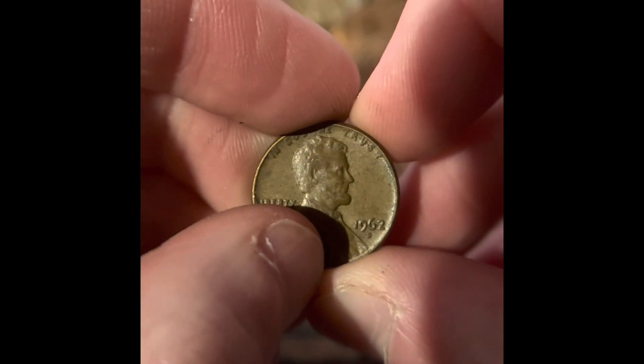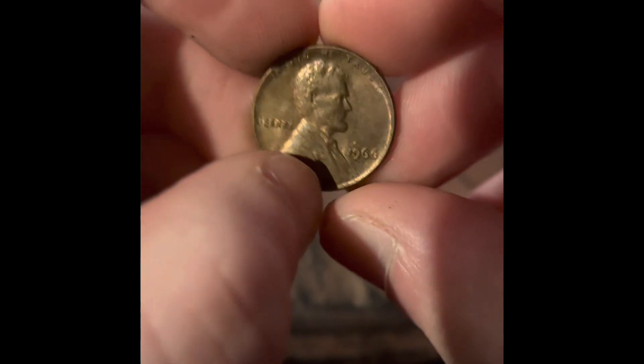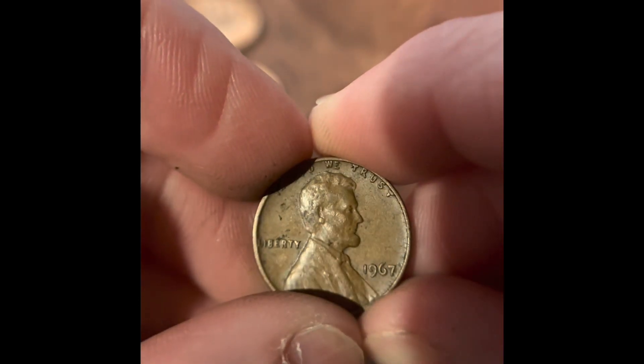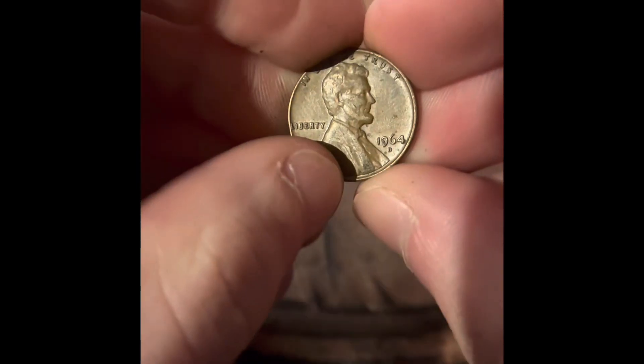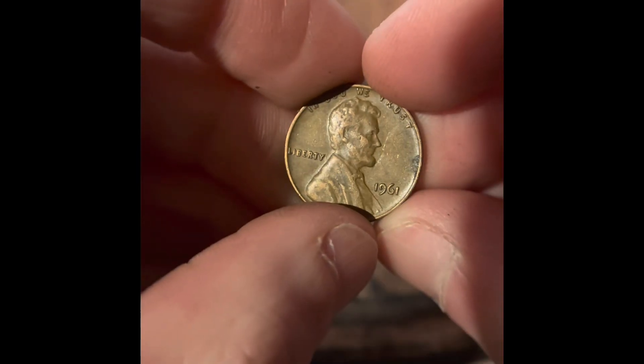We got a 1962 Denver, a 1966 Philadelphia, a 1967 Philadelphia, a 1964 Denver, and a 1961 Philadelphia. After this roll, there's only 9 more rolls in the box.